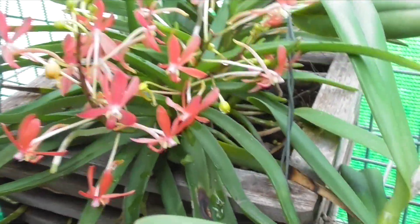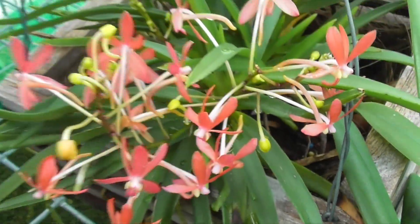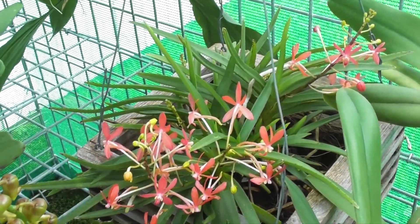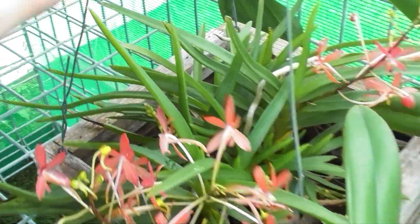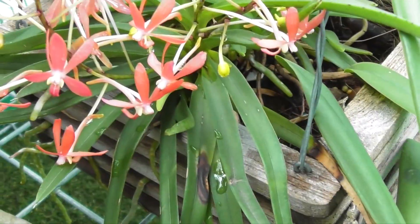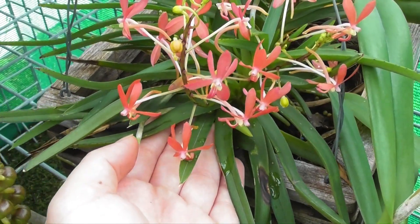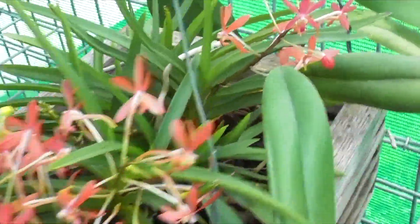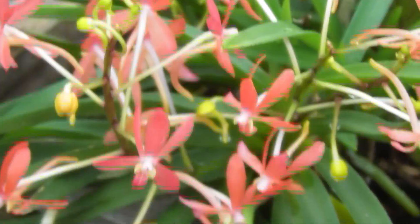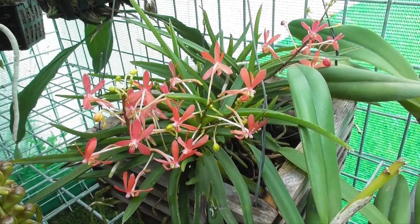Back here we've got Ascophenicia peaches — a gorgeous, reliable bloomer every December. Not as big a blooming as we've had in the past, but you can see some more buds developing and another spike back there, so it might just be a bit more of a sporadic blooming this year. Last year I mentioned it wasn't fragrant, but today I'm sensing a very mild fragrance — a little bit vanilla-y, though I have to put my nose right up to it. These blooms are very cute, not super long-lasting, maybe a couple of weeks if that.